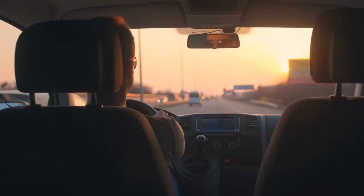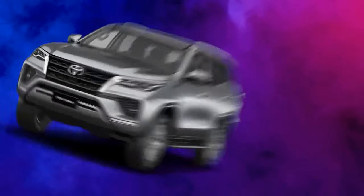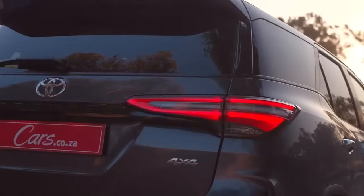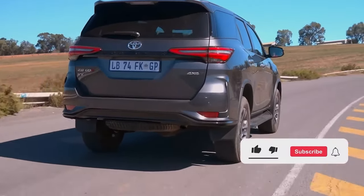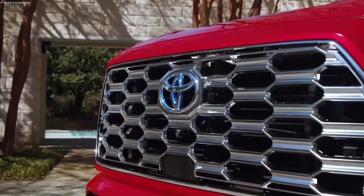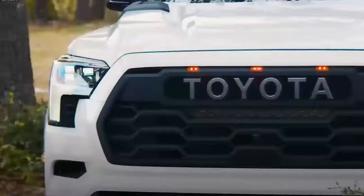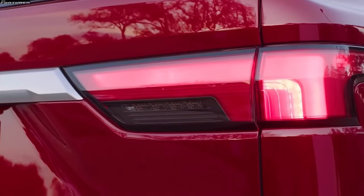The 2024 Toyota Fortuner is a force to be reckoned with, raising the bar and sending a clear message to other car manufacturers to step up their game. Be bold, be daring, and conquer the world. This SUV is perfect for those who want it all — ruggedness and refinement. With its bold, muscular exterior design and high ground clearance, there's no terrain too challenging. The car's aggressive look, dominated by a large grille, will inspire you to take on whatever comes your way. Let's delve into the features of this beast and make plans to park one in our driveway.